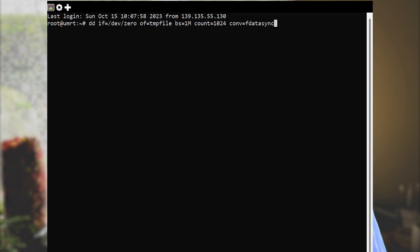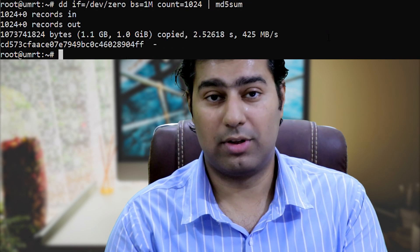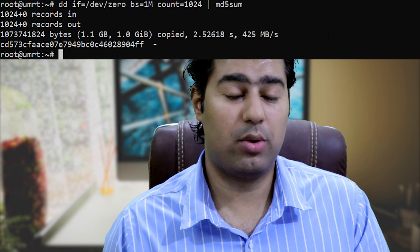You can use the following dd command for evaluating disk write speed — run this command. Moreover, you can leverage the dd command for assessing CPU performance — run this command.